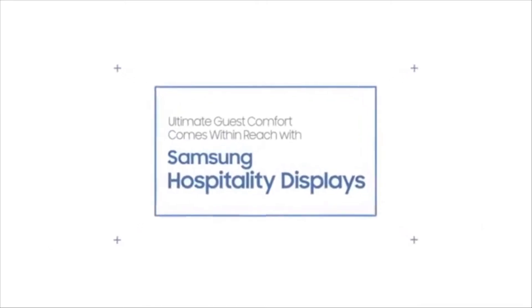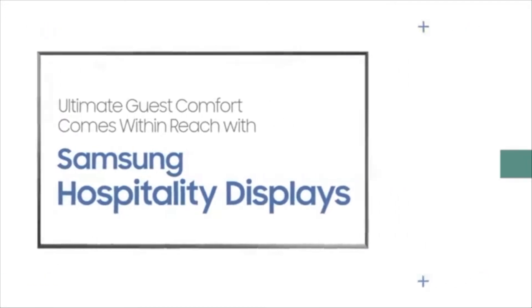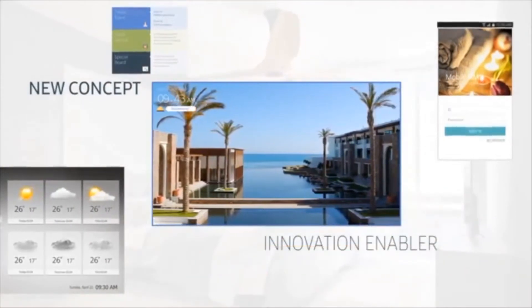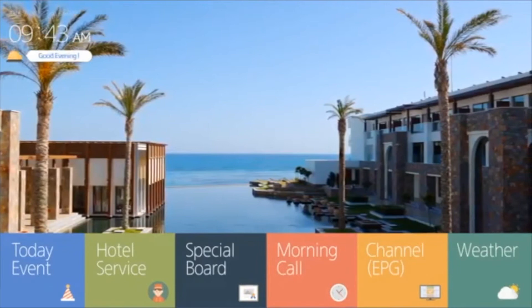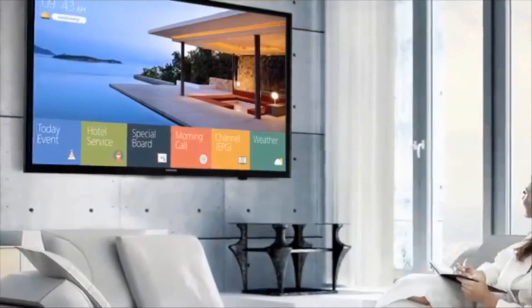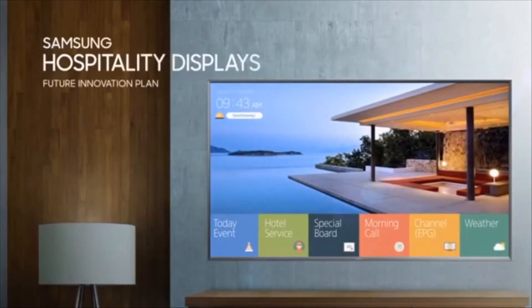Ultimate guest comfort comes within reach with Samsung hospitality displays. Samsung's new hospitality display offers a new concept as an innovation enabler with an integrated hospitality-specific platform and solution. Samsung is proposing a five-step innovation roadmap according to the hotel's current technology adoption stage and their future innovation plan.